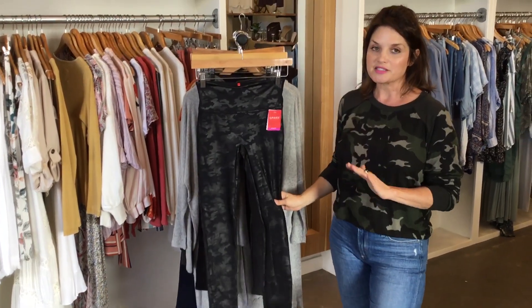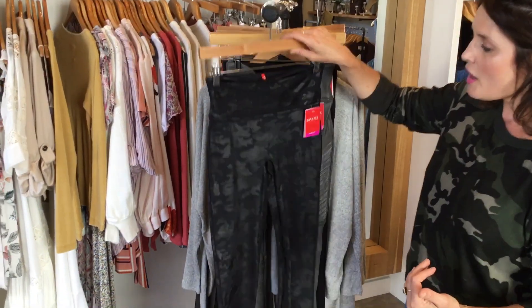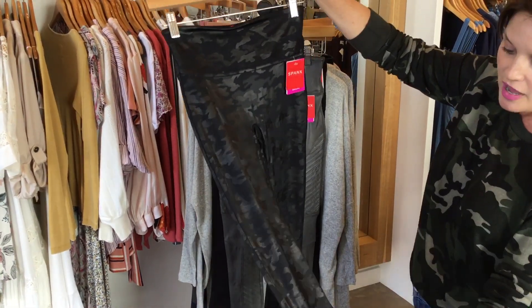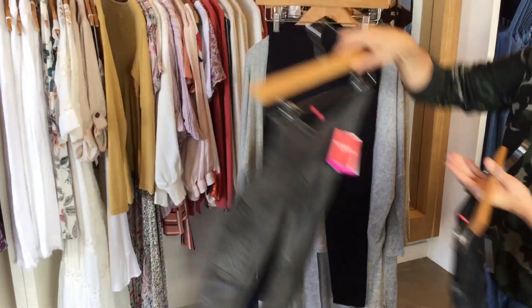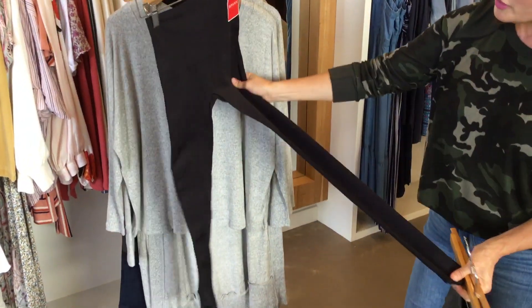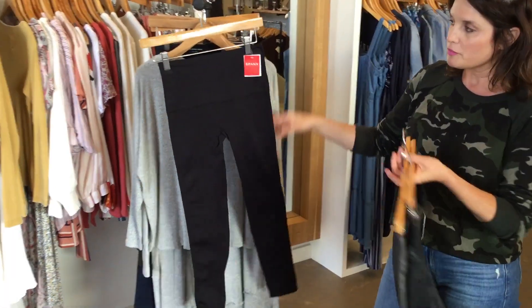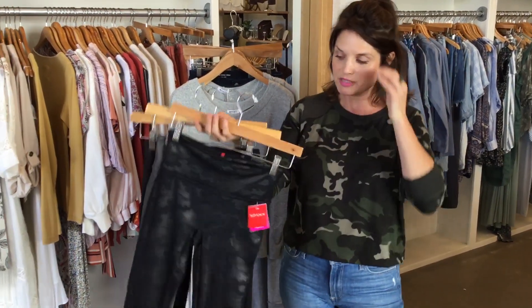These are one of our best sellers. We sold so many of these last year that we're bringing them back again this year. So we have the Spanx leggings — we have them in the camouflage, we have them in the gray moto, and this year we're also doing the regular black legging.